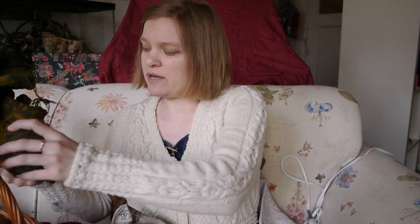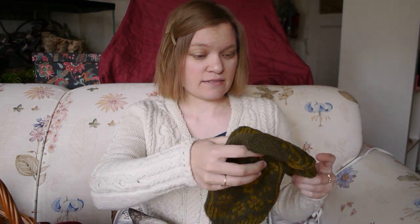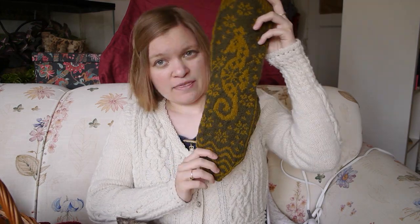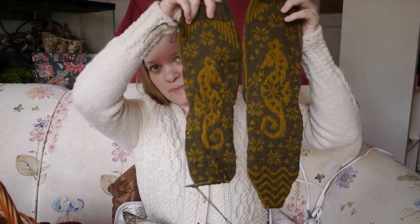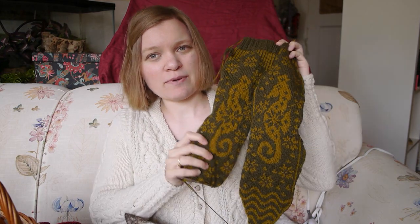Next up are a pair of socks. I am very close to being done — all I have left is the toe of the second sock, so I plan to finish that today, get the ends woven in, and get them washed and blocked. These are a gift for my friend — it was her birthday — and I love how they turned out. Aren't those seahorses incredible? This is a free pattern on Ravelry.